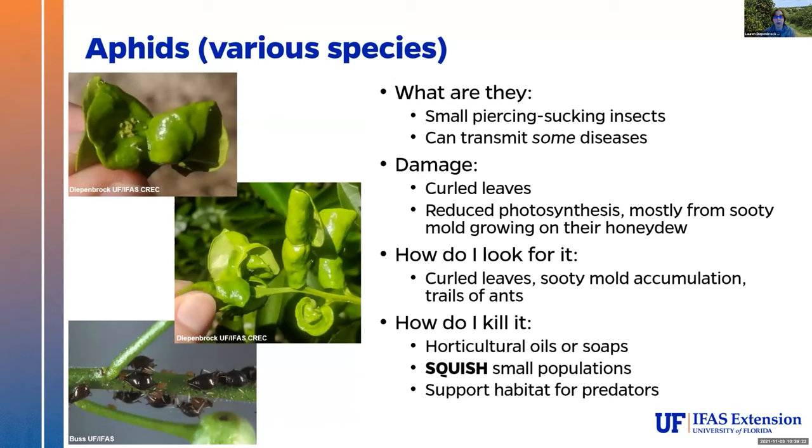Aphids are everybody's nemesis — if you garden at all, you know what an aphid is. Another piercing sucking pest, very squishy. They can transmit some diseases, though most of the diseases in citrus they are associated with we haven't had problems with for years. The damage is pretty distinct: you see those curls in the leaf structures — those curls are always aphids, whether they've already died or are hanging out inside. They actually like to stay inside that little curl and feed in that protected area, making them really hard to kill with sprays.